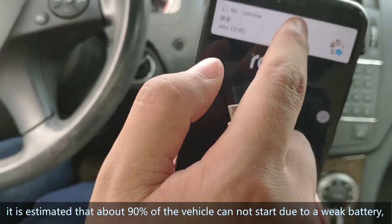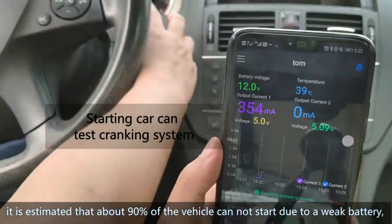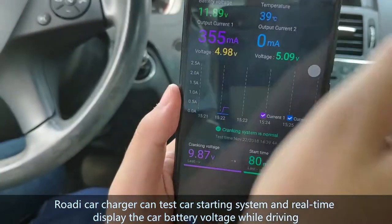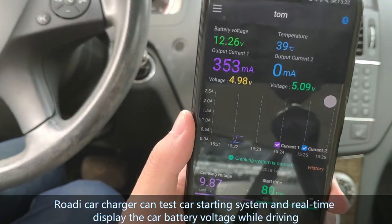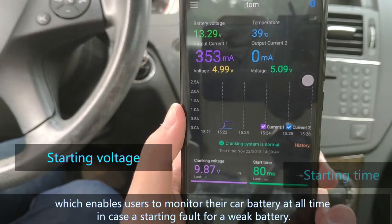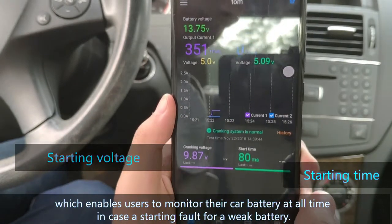It is estimated that 90% of vehicle failures cannot start due to a weak battery. Rody Car Charger can test the car starting system and real-time display the car battery voltage while driving, which enables users to monitor their car battery at all times in case of a starting fault from a weak battery.